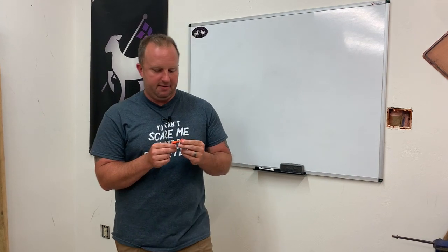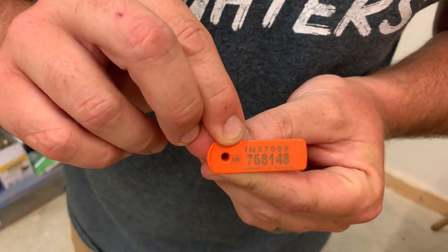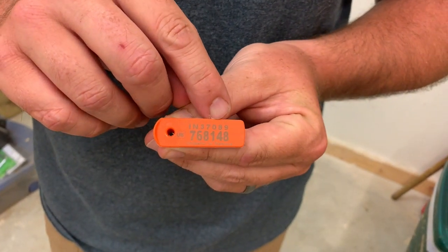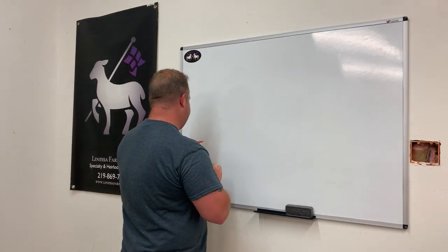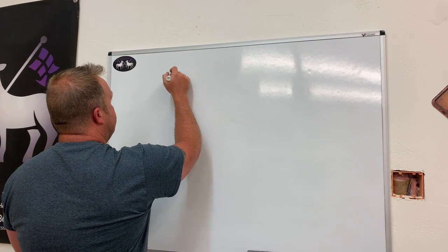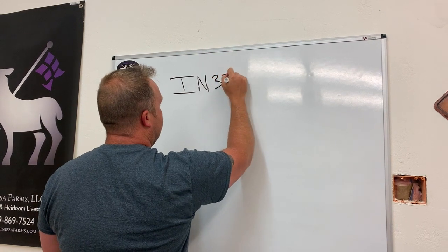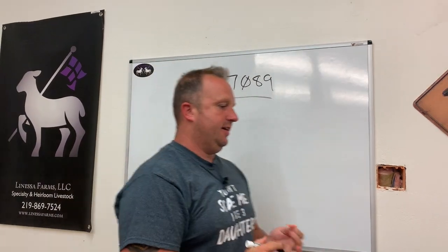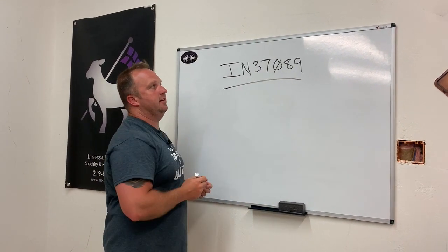If you've seen a tag before, you may have seen them in many different fashions and sizes. If you look at any tag your animals have, you can see a symbol that says US inside of it, then usually a state acronym followed by a series of numbers. Here on La Nassa Farms, our Scrapie ID tag is IN37089. If you see this number on any tag, that tag belongs specifically to La Nassa Farms — IN stands for Indiana, and then we have a number assigned to it.